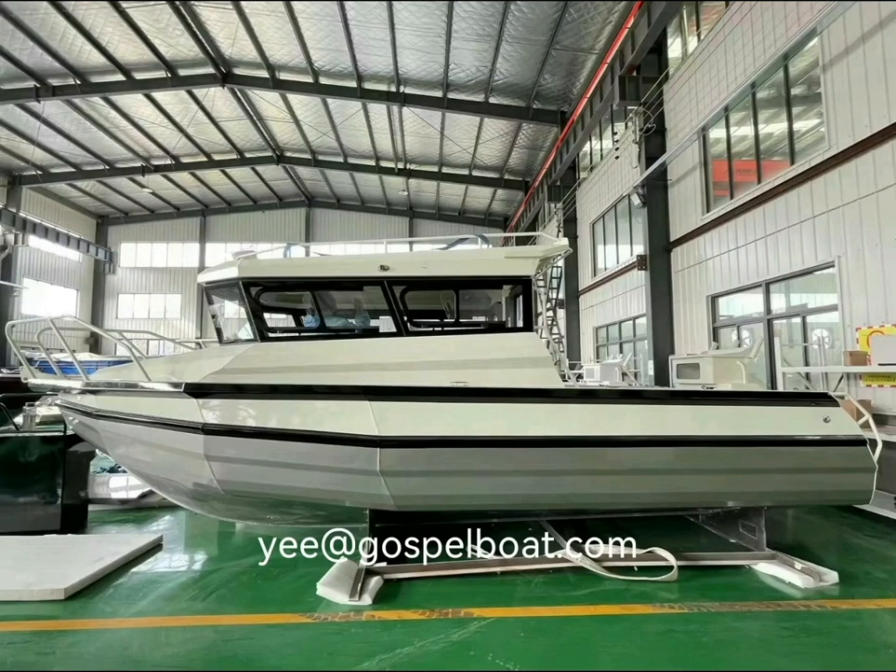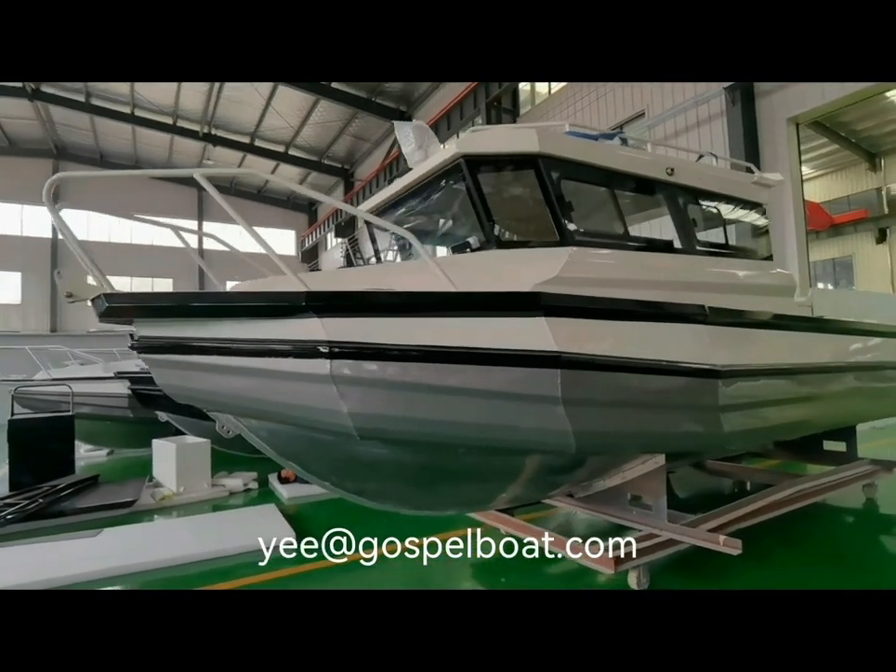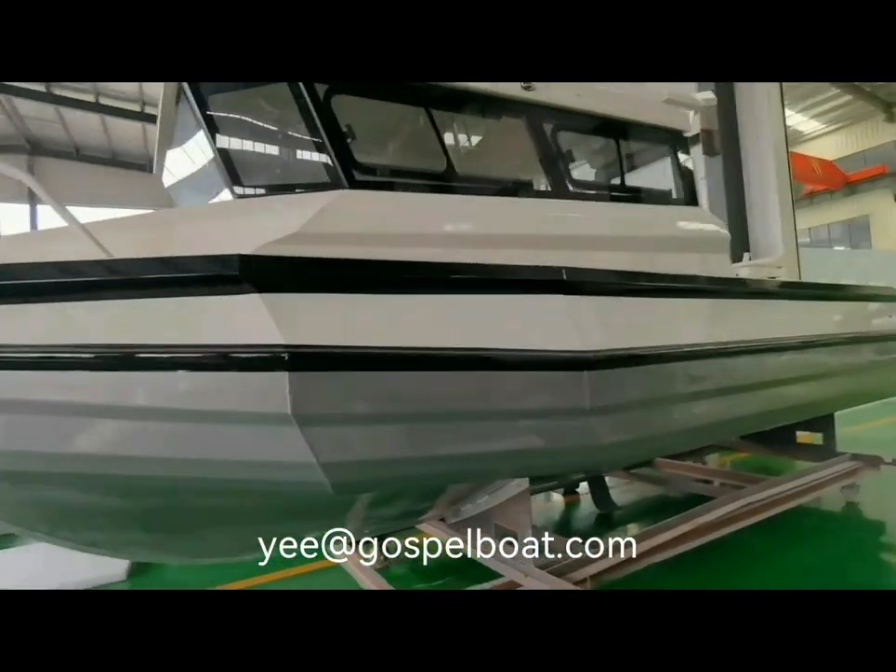Hello everyone, this is Yi from Gossip Boat. Today I would like to share two new boats. 7.5 meters is a craft aluminum fishing boat — same model, same size, with different cable layout.